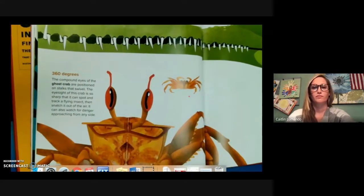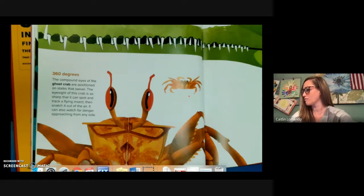360 degrees. The compound eyes of the ghost crab are positioned on stalks that swivel. The eyesight of this crab is so sharp that it can spot and track a flying insect and then snatch it out of the air. It can also watch for danger approaching from any side.